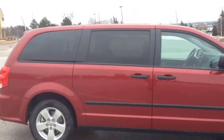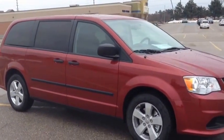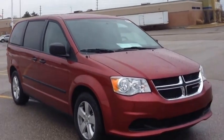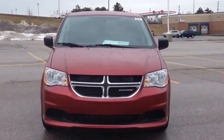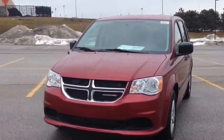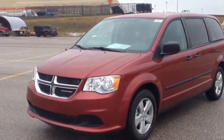Come in to McIver Dodge Jeep and check out this SE Plus package Caravan with the climate group in Deep Cherry Red. We're located at 17615 Yonge Street in Newmarket, Ontario, right across from Ruppie Canada Mall. You can call us at 1-800-803-8831. Thanks guys, come in today and check it out before it's gone.